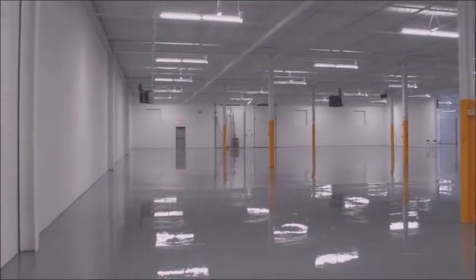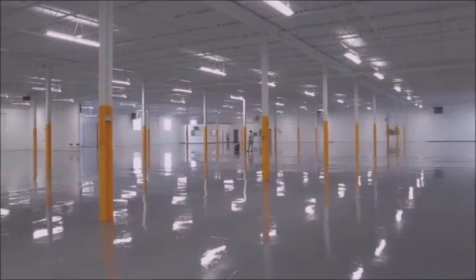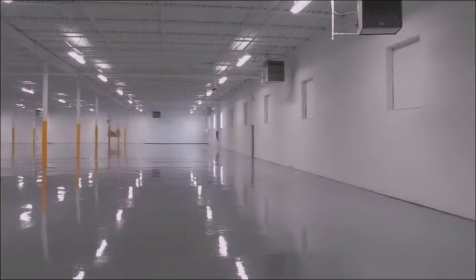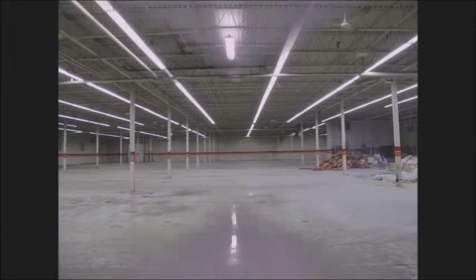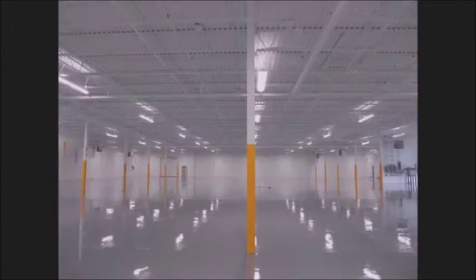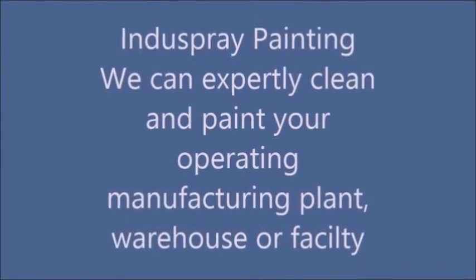The building is all complete now. Floors are all finished, looking great, ceilings nice and white. The owners shouldn't have any problems selling it. We'll see you next time.